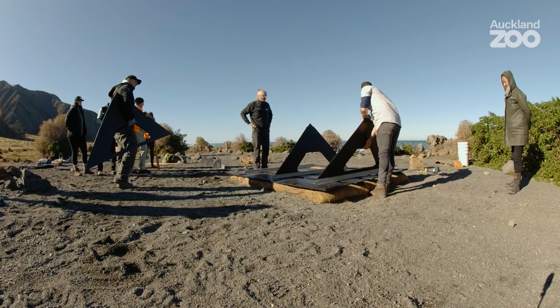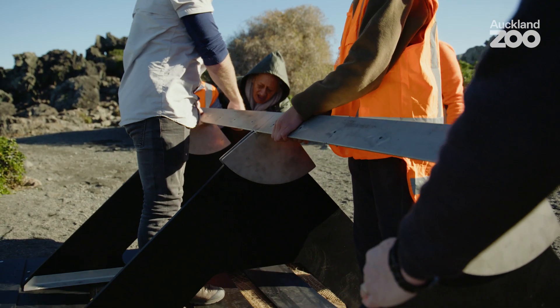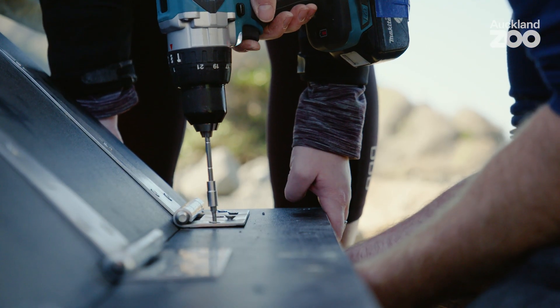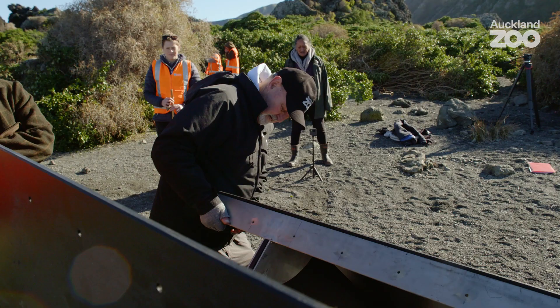Putting the actual unit together was a lot quicker than everybody thought — absolutely elated to see it go up in such a short time frame. Seeing it in the flesh in a real location with seals wandering around in close proximity was just mind-blowing. The whole team was quite euphoric — just sit back, relax, and realise what we've done.